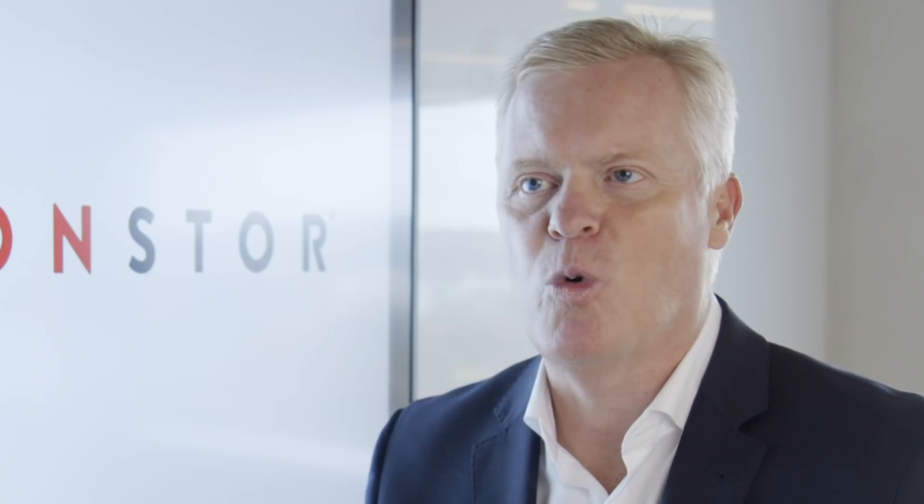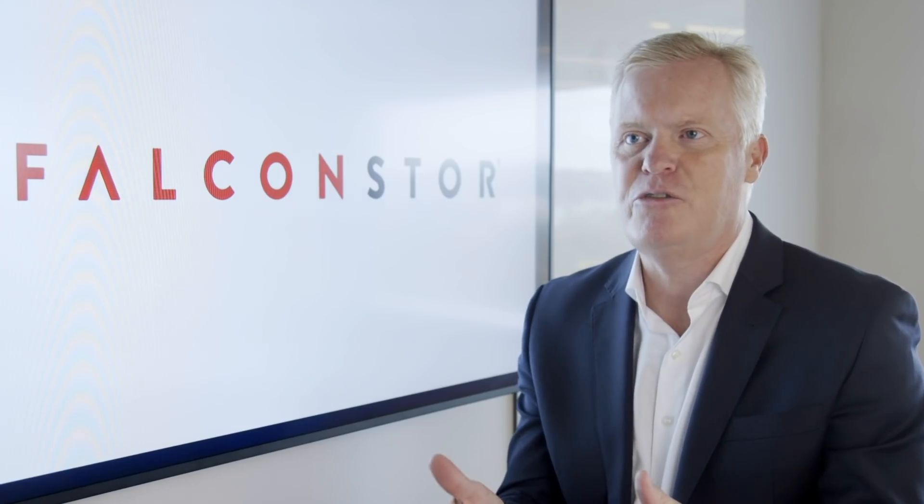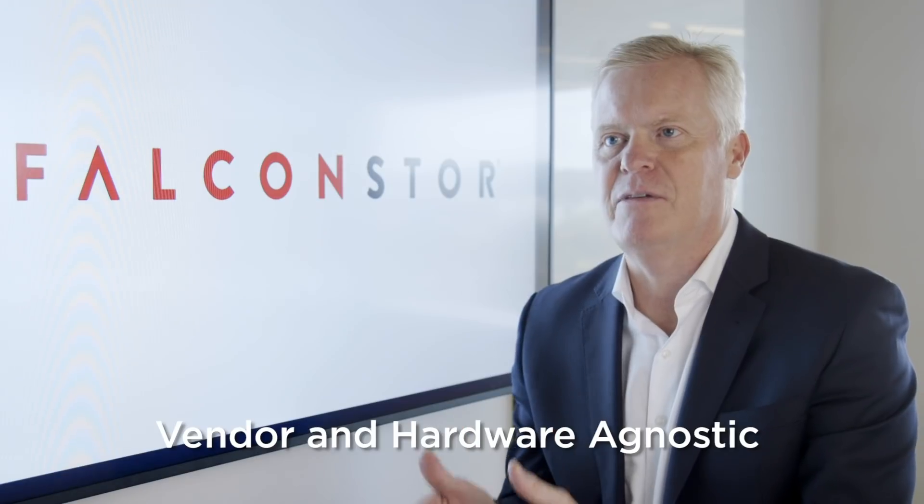With the Falcon Store Data Mastery Platform, formerly known as FreeStore, IT departments can confidently coordinate cloud deployments because our solution enables data protection, optimization, and recovery across physical and virtual cloud-based environments. And because our solution is vendor and hardware agnostic, we prevent vendor lock-in.